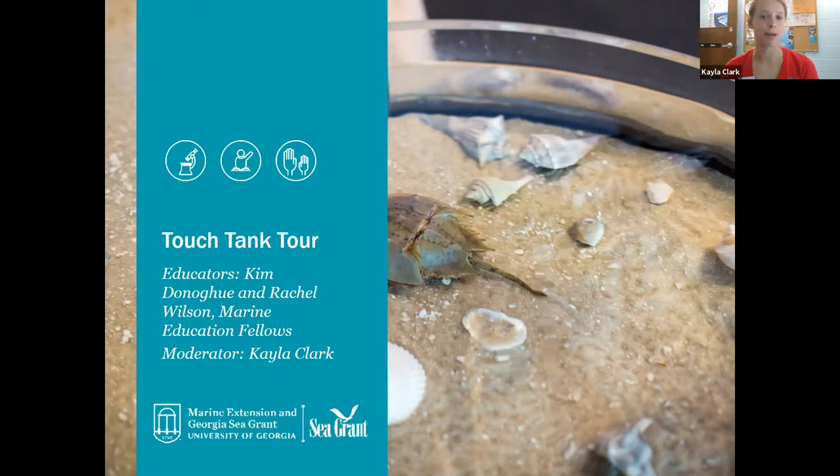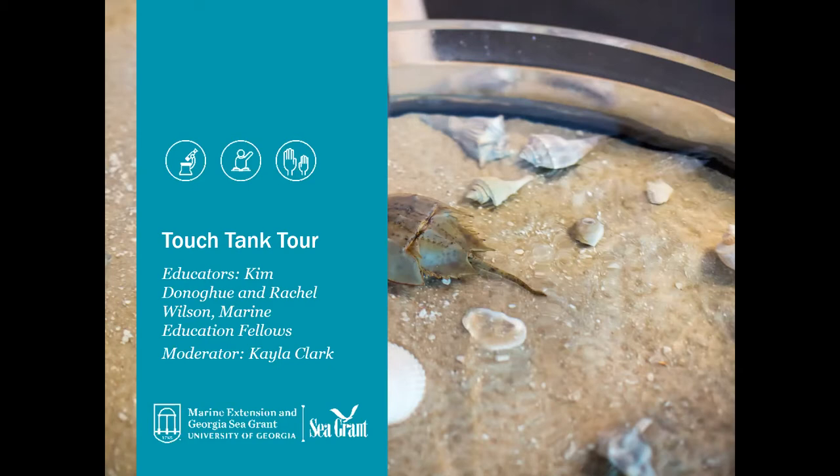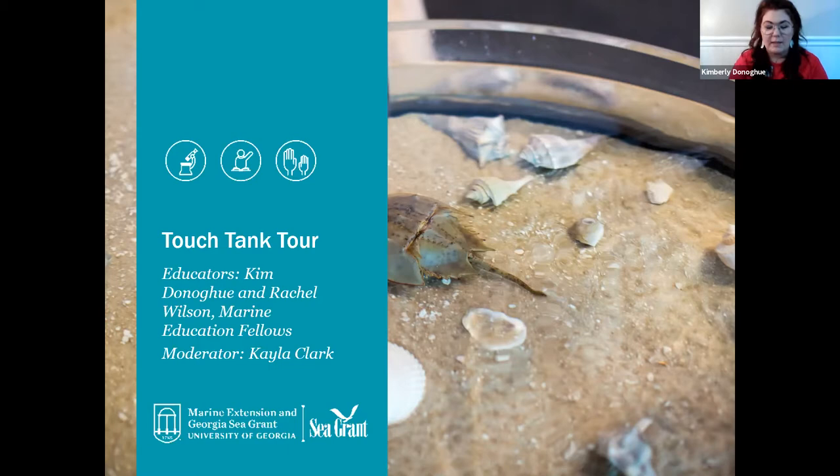Thank you, Kayla. Good morning, everyone. I am Kim, one of the marine education fellows at the UGA Marine Extension and Georgia Sea Grant at the UGA Aquarium. I'm going to start off with sharing a little slideshow about the touch tanks and the water and how we care for them.